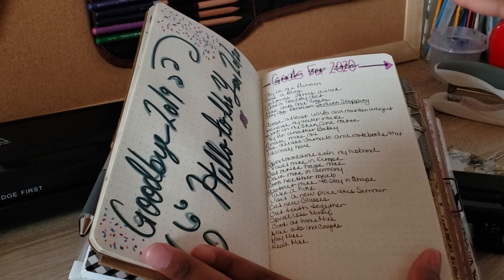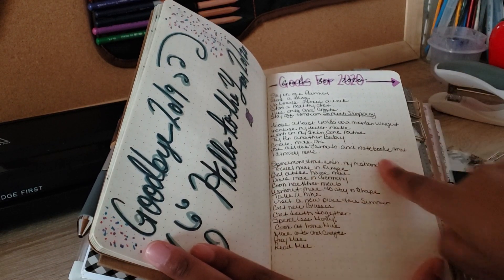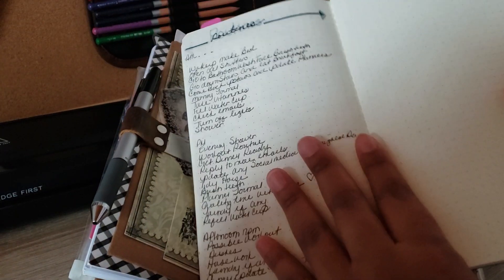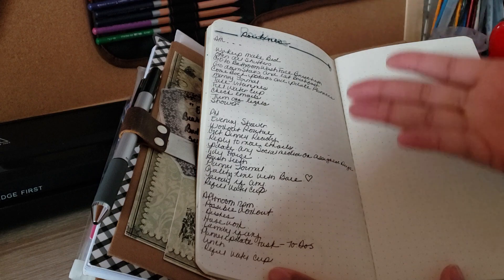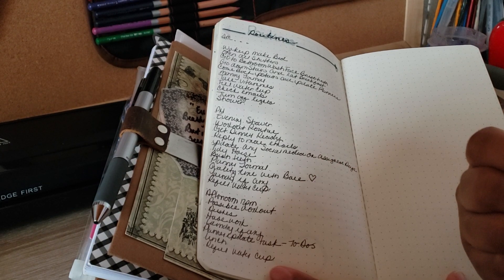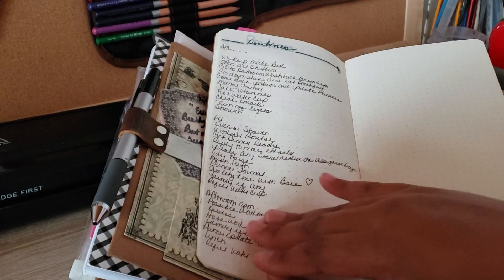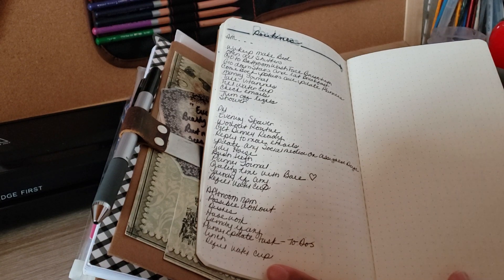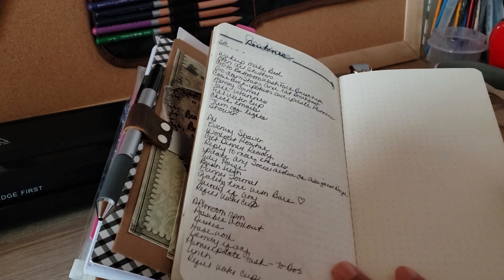This year I did make a vision board, but I also have a list of goals I truly want to accomplish. As I accomplish them, I'm going to highlight those goals. I also made a new routine. I think we forget about noon — we have routines for AM and PM, but what about in between? PM to me means evening. So I just have a new routine list of things I'd typically do in a given morning, not necessarily in order.